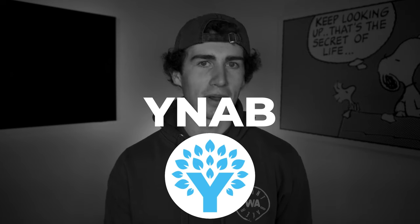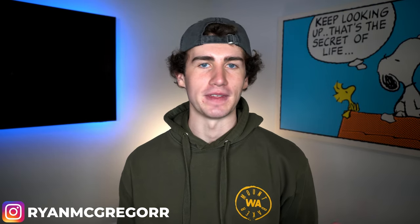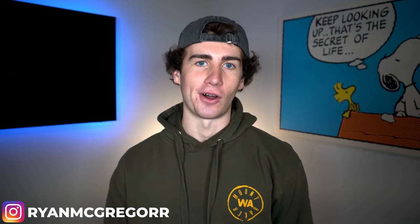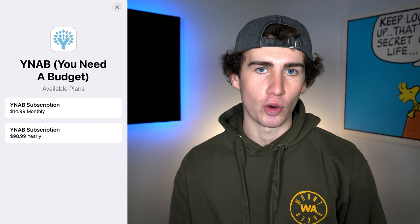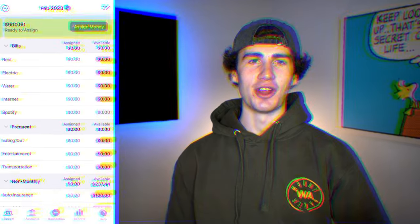The third app on my list for the best budget apps of 2023 goes to YNAB, otherwise known as You Need a Budget. Like EveryDollar, YNAB focuses almost exclusively on the budgeting experience, also taking the zero-based approach. The difference is that YNAB is designed in a much more user-friendly way, and there are a ton of educational resources for setting up and managing a budget as well as personal finance in general. YNAB has one subscription level at $14.99 per month or $98.99 annually, but there is a 34-day free trial, so you have plenty of time to see if the app actually saves you money.